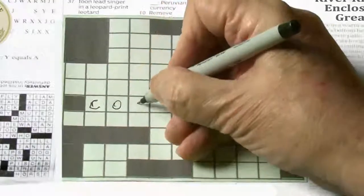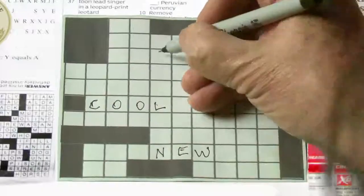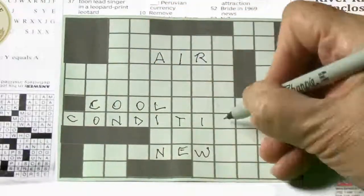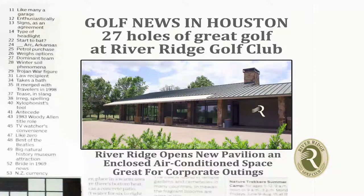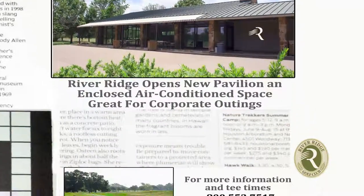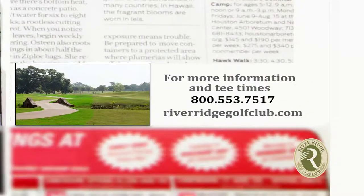C-O-O-L. New air-conditioned pavilion. All of our 27 signature holes lead to the new air-conditioned pavilion at River Ridge Golf Club. Tee times at RiverRidgeGolfClub.com.